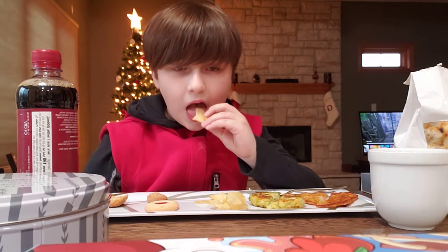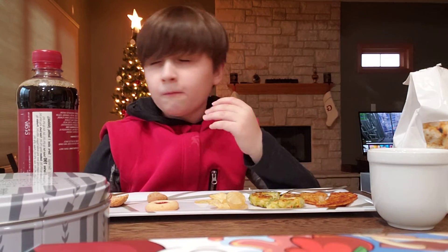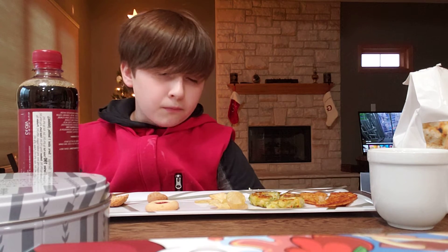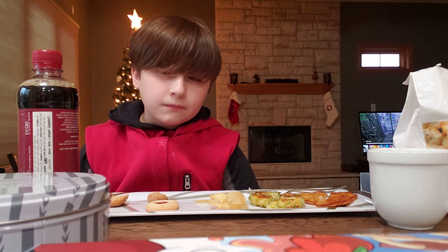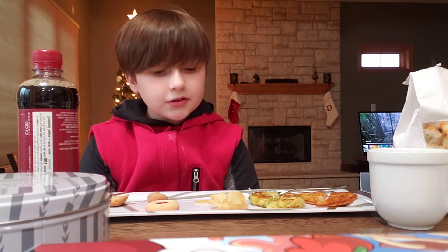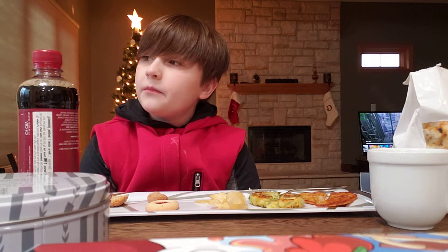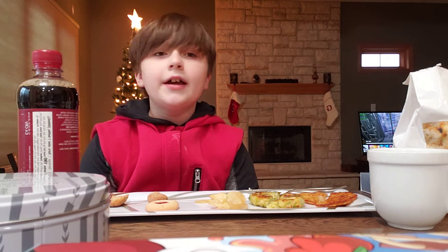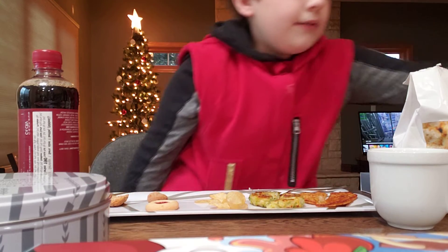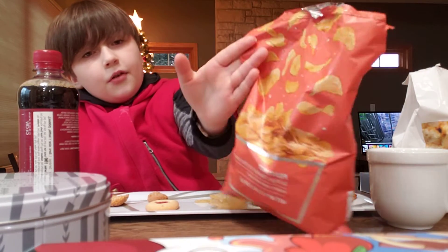Chips. It tastes like if Dorito and Frito-Lay had a baby, it would taste like this. But the potato is a little more thick.